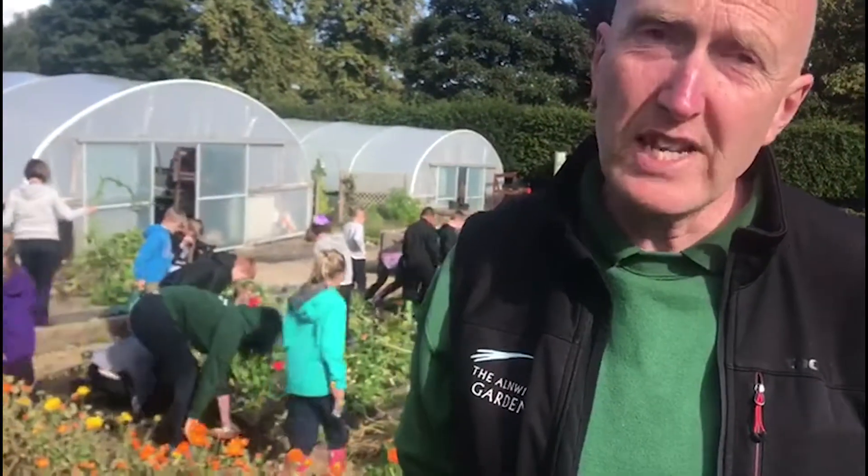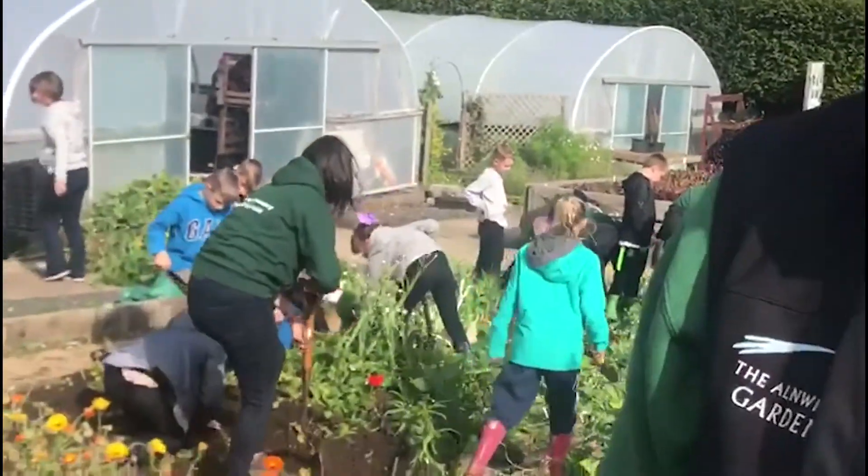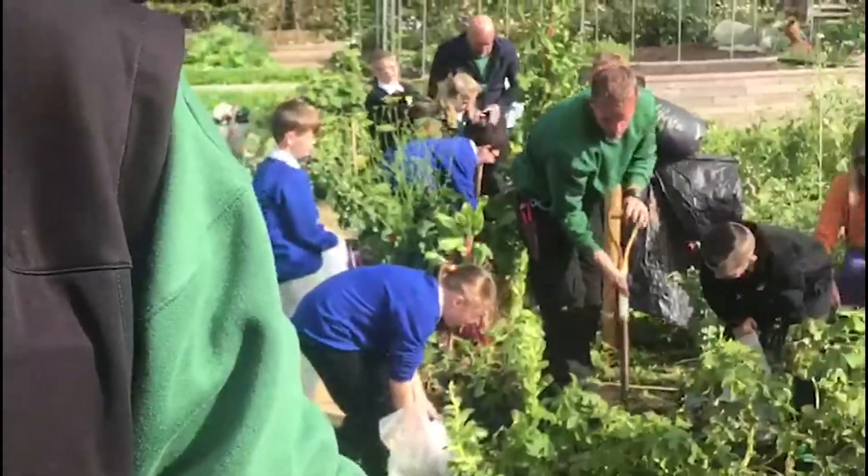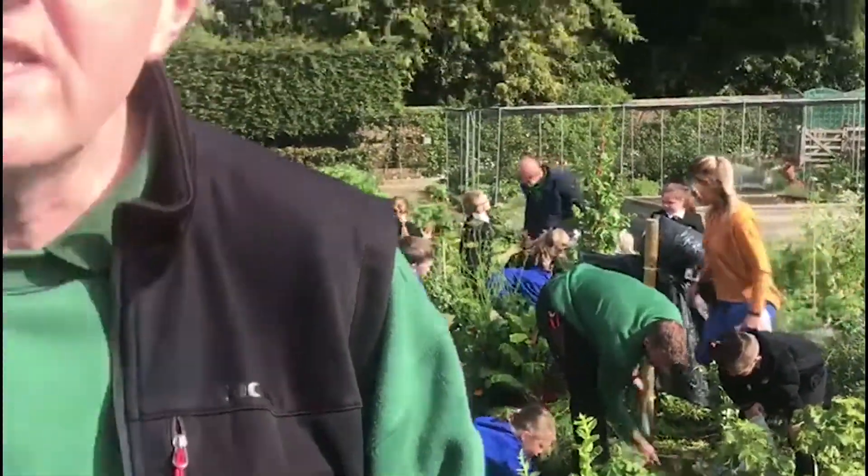Hello, we're here with Trevor, the head gardener of the Annette Garden and the Annette Garden Trust. Would you like to tell us what's happening here today, Trevor? Well, today we're harvesting vegetables with school children. These children have been part of a project, which is part of our charity work here at the gardens, where we've taught them how to grow their own veg and their own fruit. The children came in in the spring, sowed seeds, then they pricked them out, potted them on, planted them out.